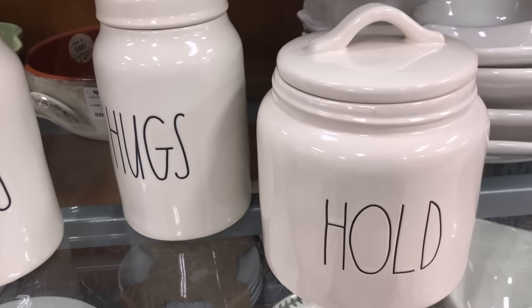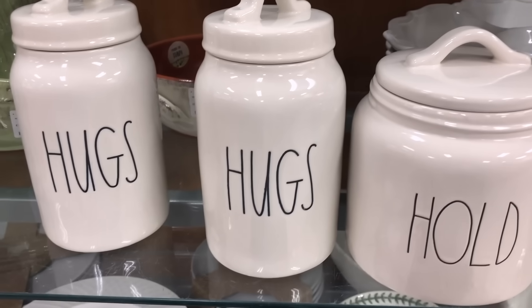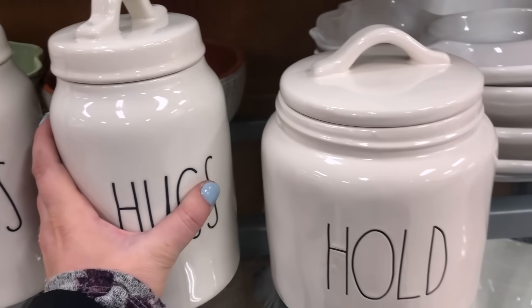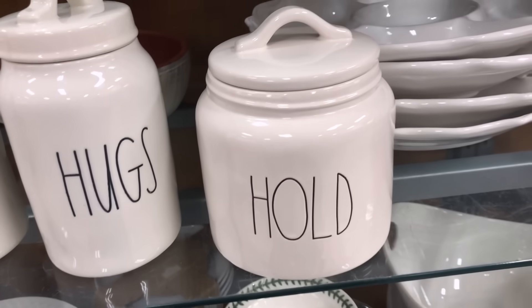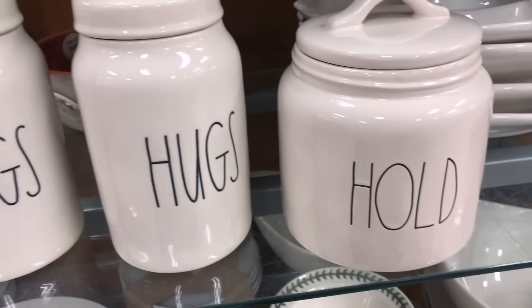They have the Redone Hold canister and a cute little Valentine's Day Hugs canister. I wouldn't buy them since I have enough, but the Valentine's one is really cute. I was debating it but didn't know what I'd do with it.